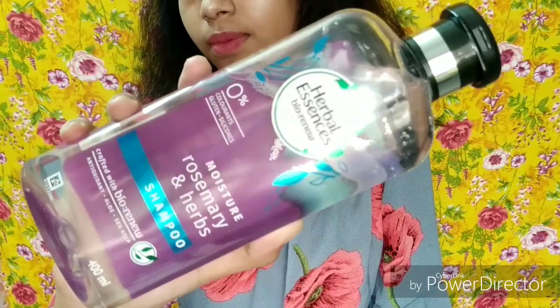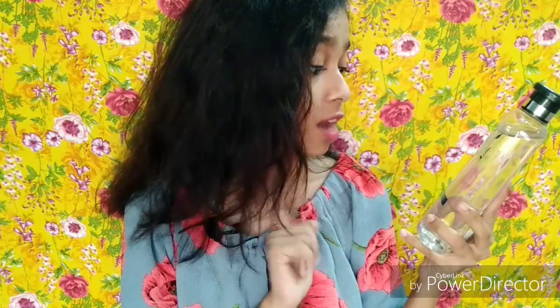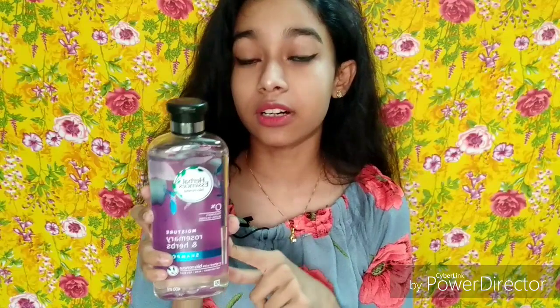They have launched six different variant shampoos in India, exclusively on Nykaa.com. So here I am with the review. This is how the shampoo looks. I bought it in the Rosemary and Herbs variant — I'll talk about the other variants later. The shampoos are made with 90% natural ingredients and are exclusively approved by experts of the Royal Botanical Garden in London.